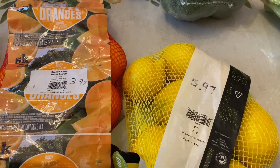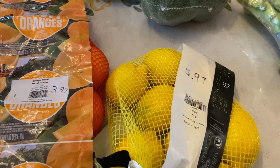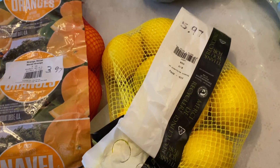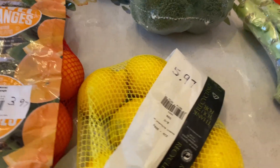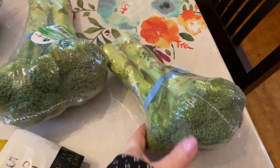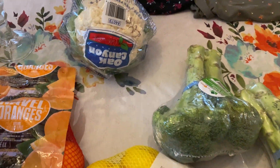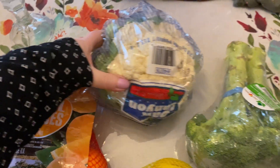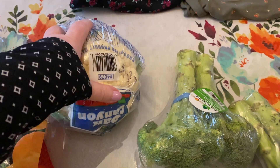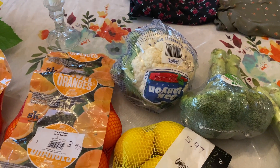I needed some more lemons — these were not the best sale in the world but we needed them and we go through a lot of lemons. These were $5.97, but they look really good. Next, we got some broccoli — I was running low and these were $3.97 a piece. I also got some cauliflower at $5.97, which is about the cheapest I'm going to find anywhere. It looks pretty good and it's going to go perfect with the salads.